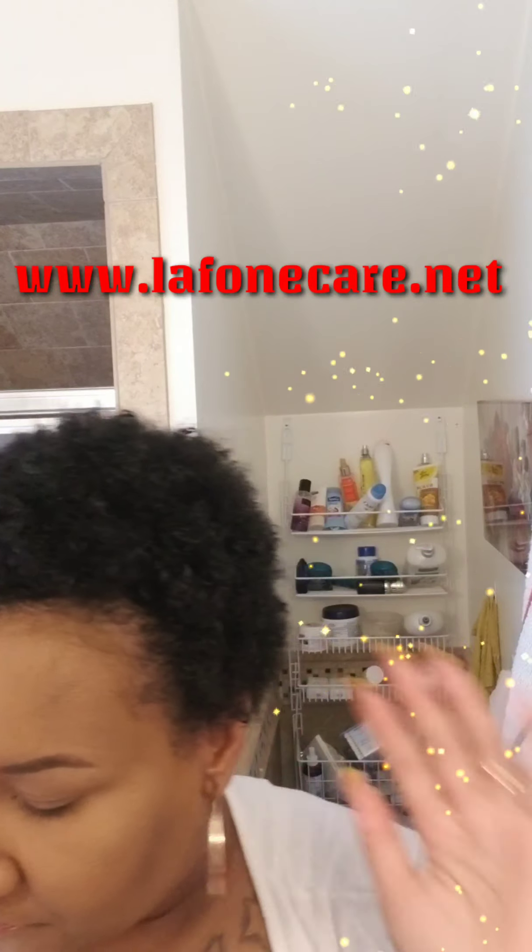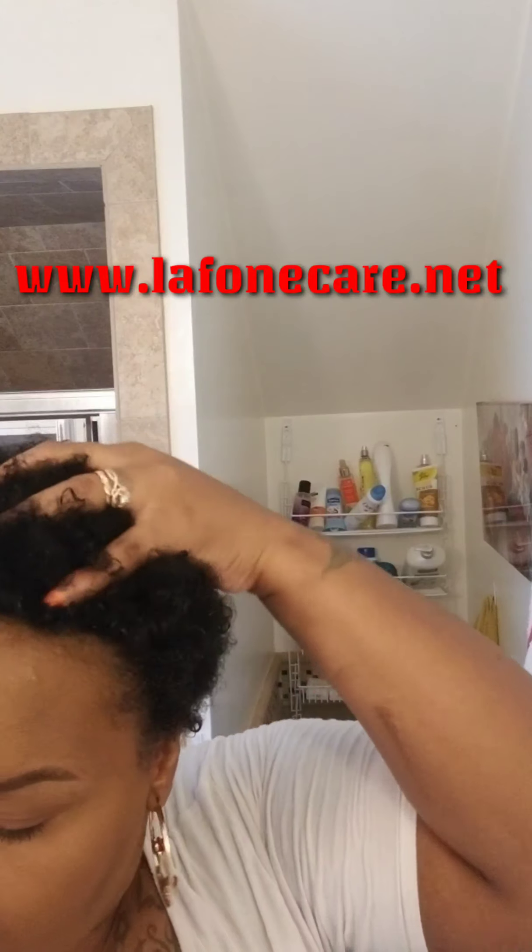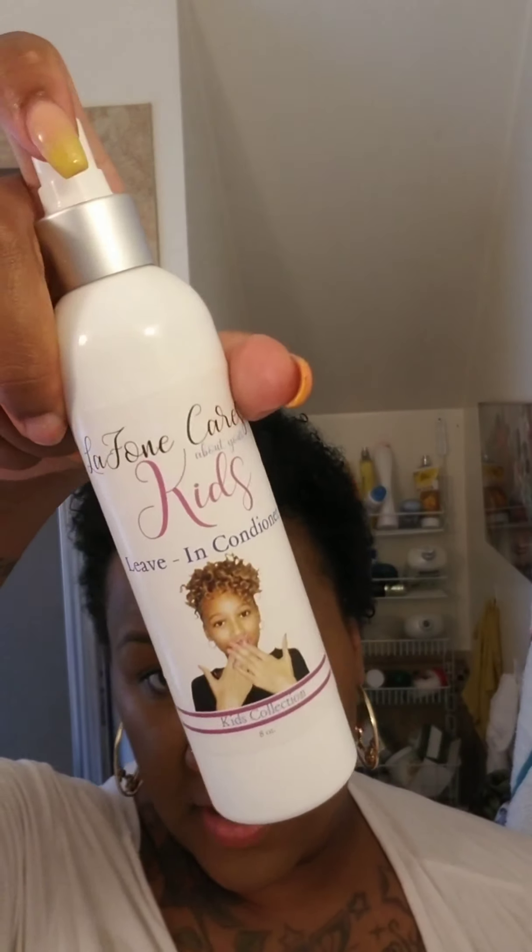This is my wash and go using all the Lafond Cares products. I'm going to start off with some water in a spray bottle, then go with my Lafond Cares leave-in conditioner. Always shake the product up — all products are all natural, and that is really good.